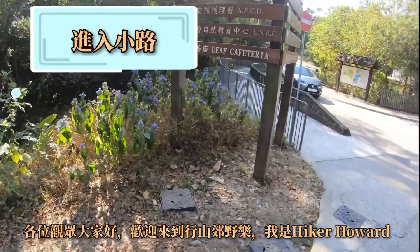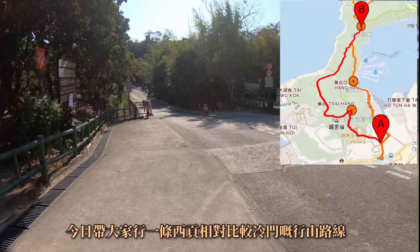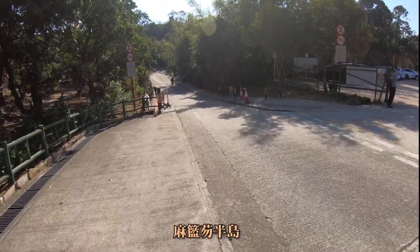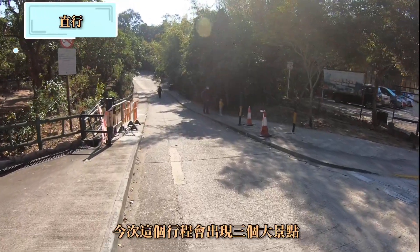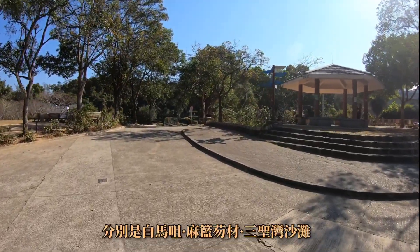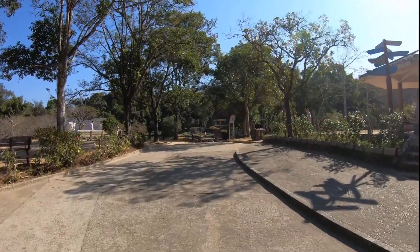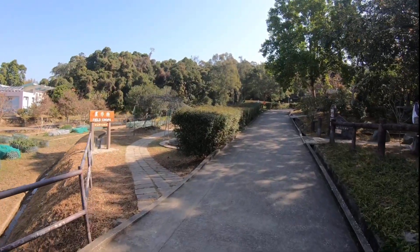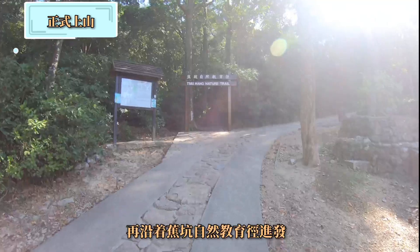各位观众大家好，欢迎到行山交易楼，我是Hikker Harwood。今天带大家行一条西贡相对比较南蛮的行山路线——麻南忽半岛。今次这段路程我们会经过三个大的景点，分别是白马嘴、麻南忽村和三星湾沙滩。我们先由狮子会自然教育中心出发，沿着朝坑自然教育径前进。